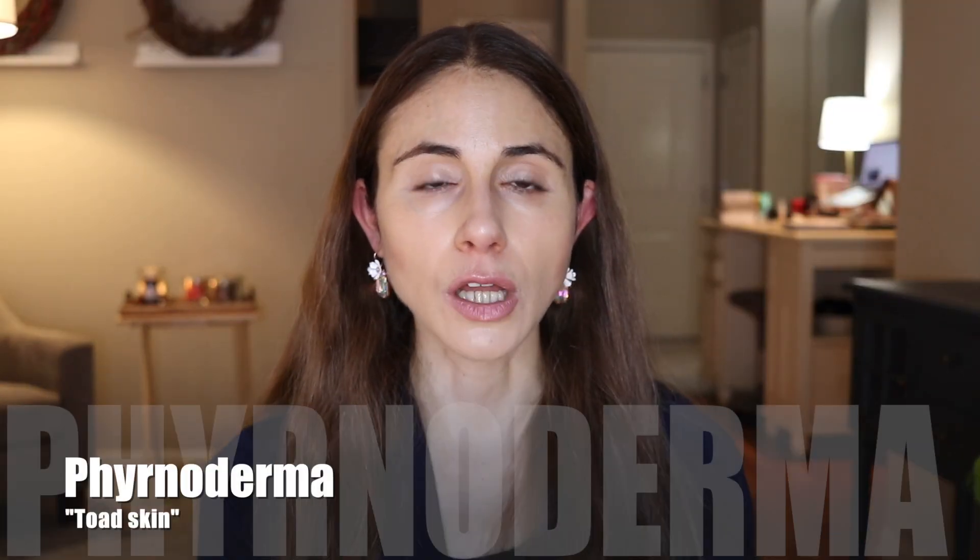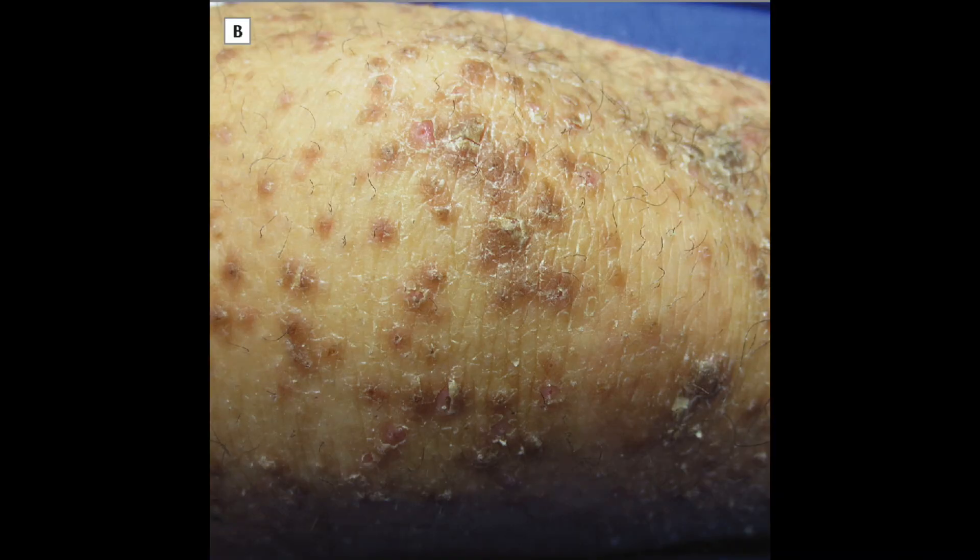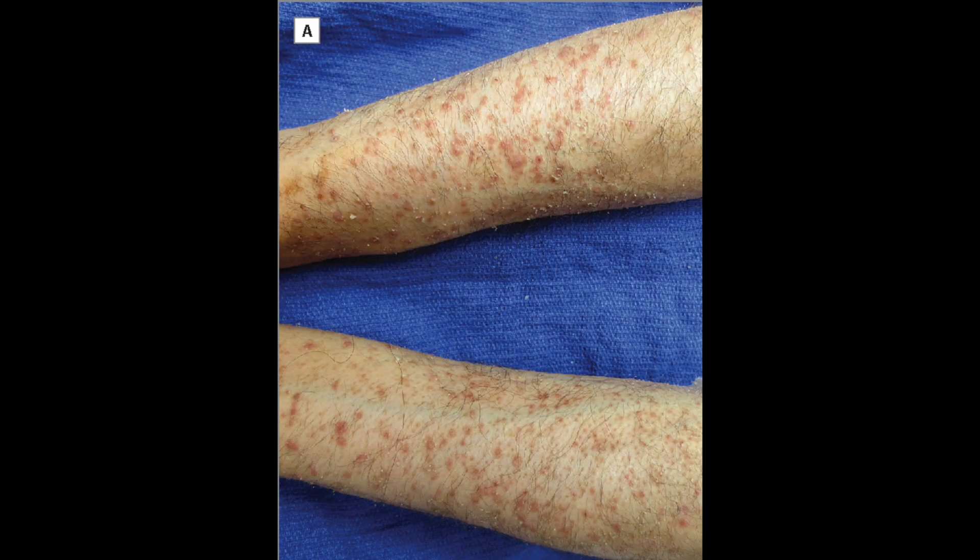As far as skin findings, the hallmark finding of vitamin A deficiency is called phrynoderma, or toad skin. It's basically the accumulation of keratin — the protein in the skin — around the hair follicle. You get these rough bumps that start out on the arms and legs in patches. To the untrained eye it might look a little like that rough and bumpy skin condition called keratosis pilaris, but it's not the same thing.